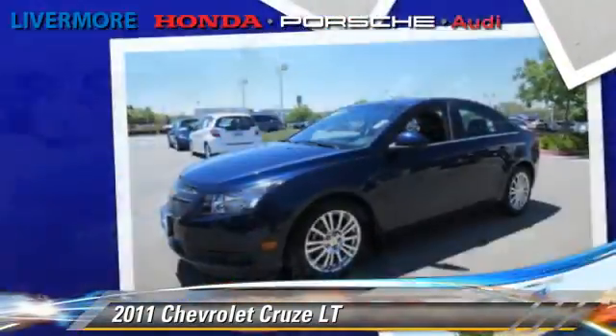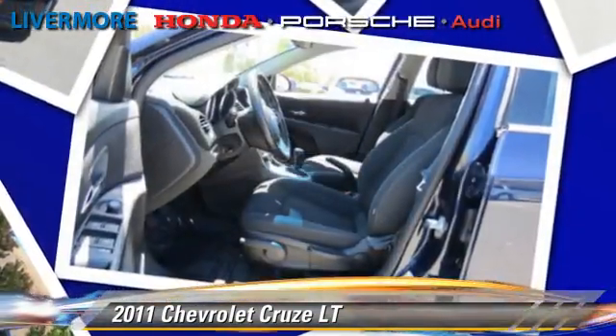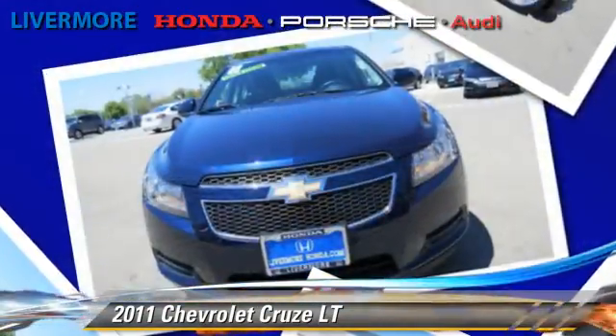Comfort and convenience features include power steering, air conditioning, and a CD player with MP3. Give us a call to schedule your test drive today.